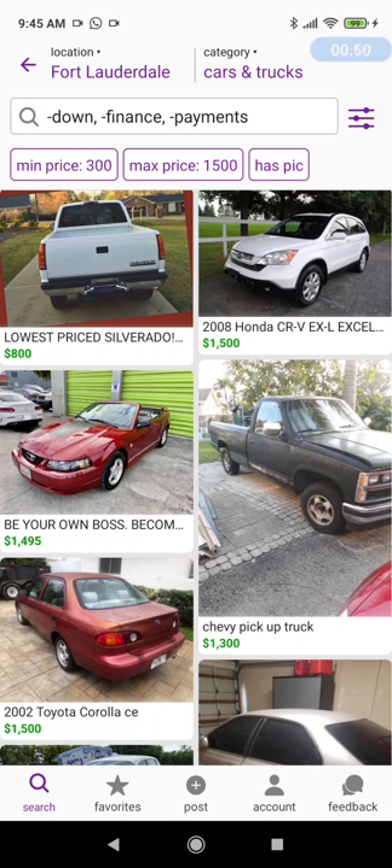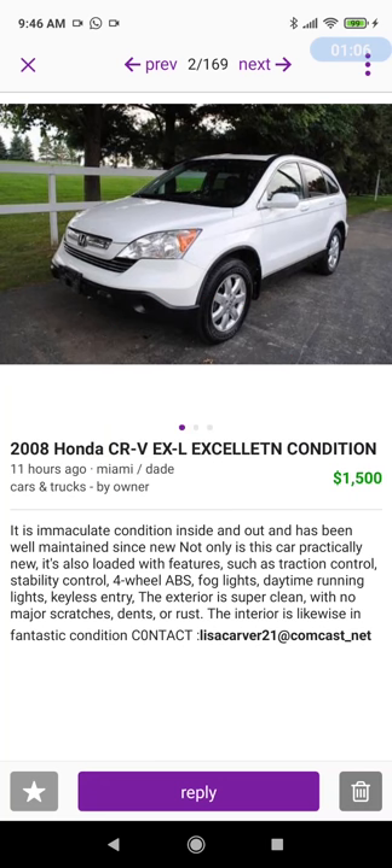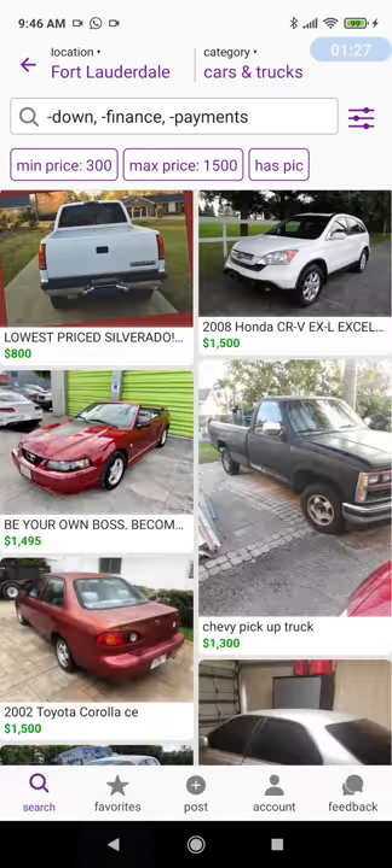But what the dealers are doing — they've gotten savvy to this. They're not putting any of these words in their ads. Look at this one: a $2,800 CRV listed for $1,500. It has no reference whatsoever and says 'for sale by owner.' This is not an owner — for $1,500, give me a break. A 2008 would never be $1,500.